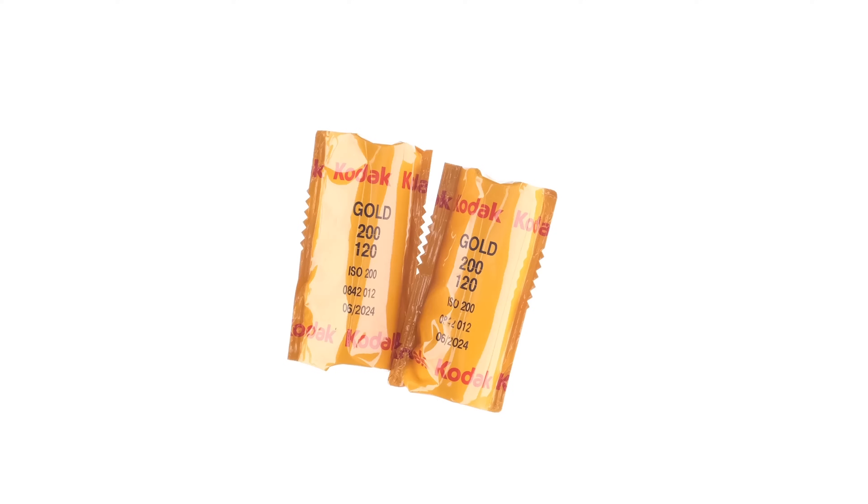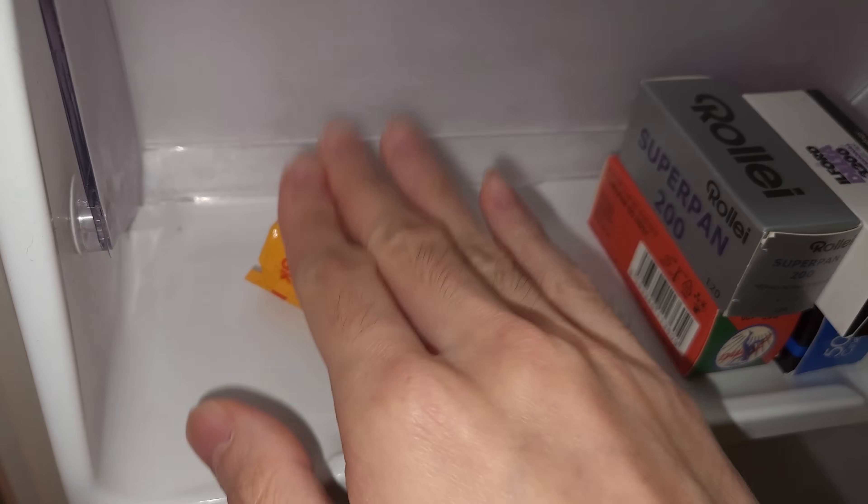Like this one. I had two rolls of Kodak Gold 120, both from the same pro pack with the same production number. One roll was lovingly placed and stored in the fridge, whereas the other was just tossed in the glove compartment of my car, and these two rolls stayed there for over a year.